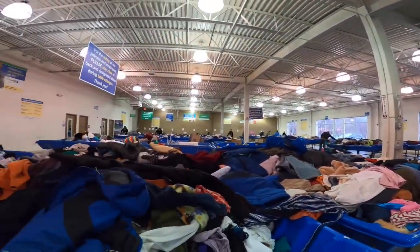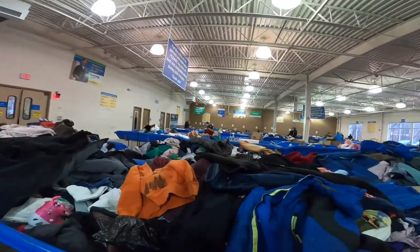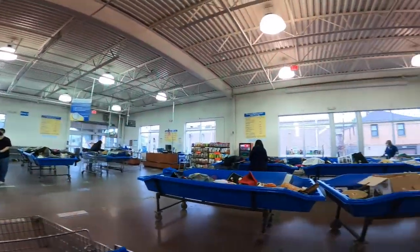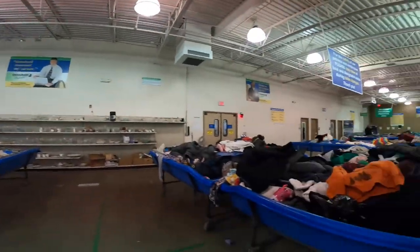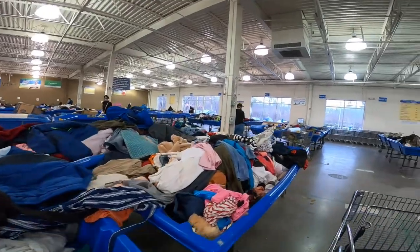We're at the Goodwill bins in Heidelberg. Just to give you a view — I couldn't film outside because it was raining. This is the inside.